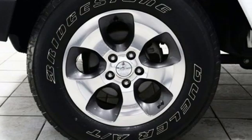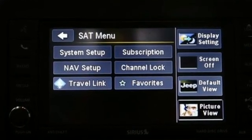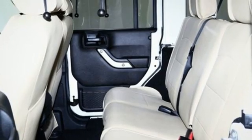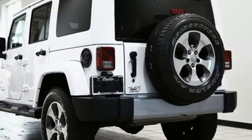V6 engine, front heated bucket seats, streaming audio, auto dimming rear view mirror, air conditioning, remote engine start, external memory control, targa sunroof, wireless phone connectivity, and integrated navigation system.